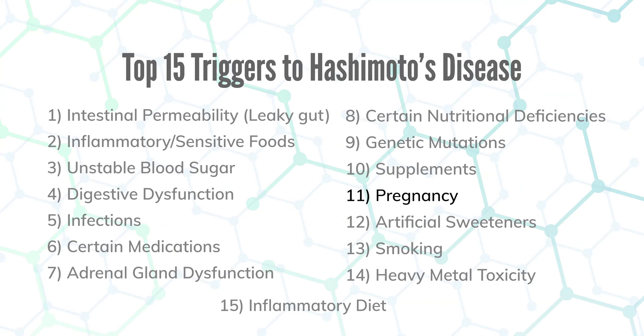Number eleven is pregnancy. There's an abrupt shift in a woman's immune system during pregnancy and right after birth that can sometimes trigger autoimmunity. I hear that all the time — people say they were so healthy until they had their second child and never fully recovered. So pregnancy can trigger Hashimoto's.